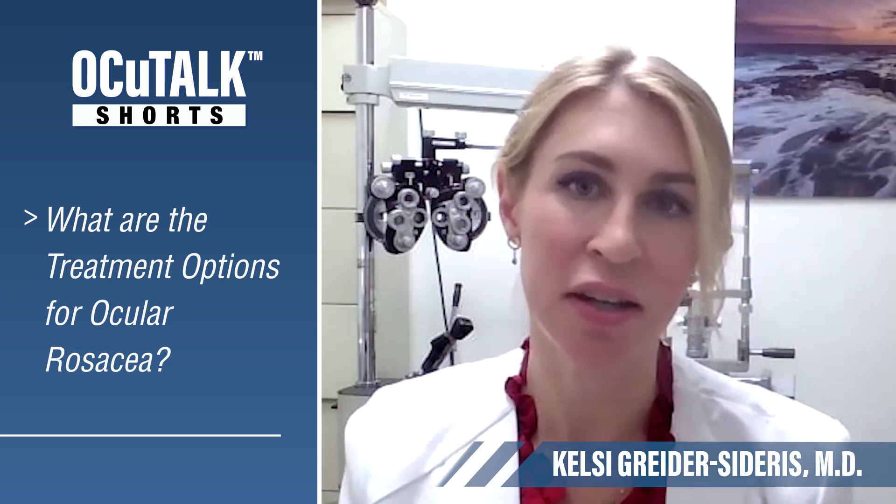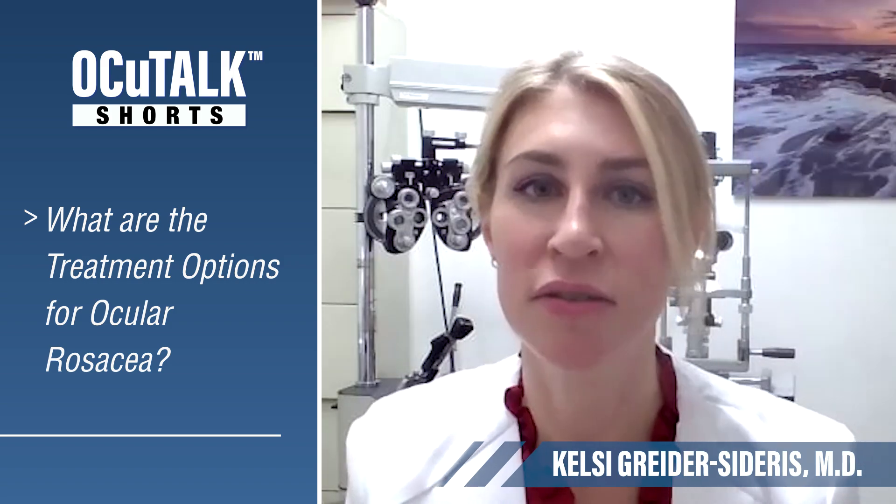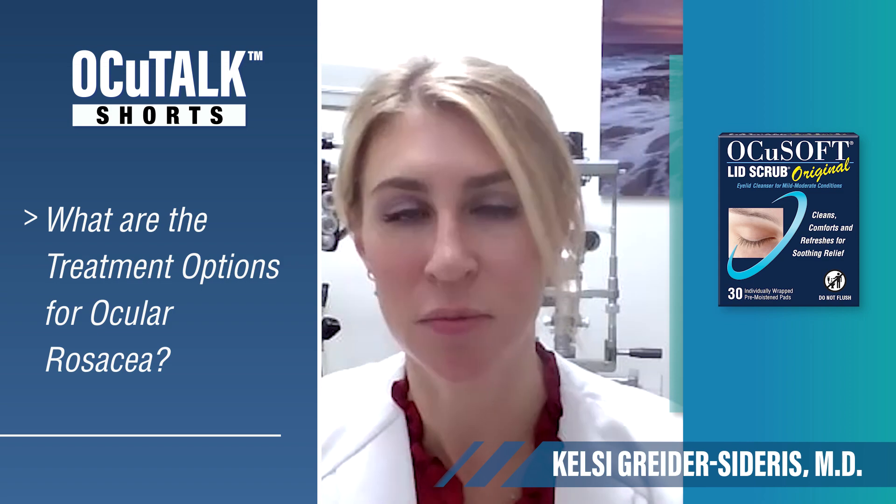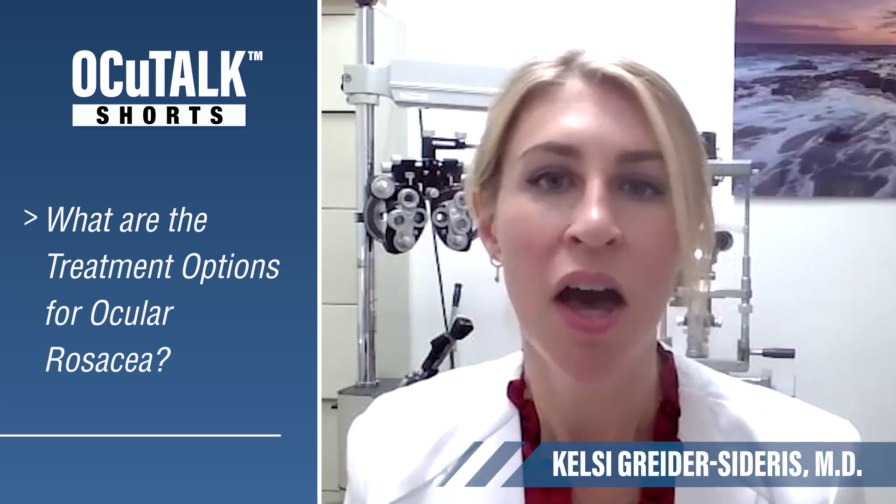For that type of lid routine, I like doing hot compresses but then using a commercial-grade lid cleanser. Ocusoft is actually what I recommend to my patients and what we provide in our office.